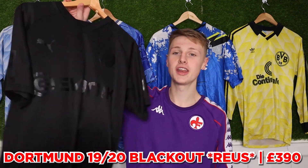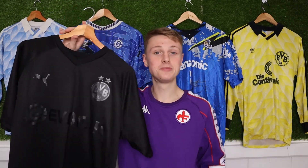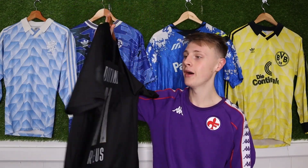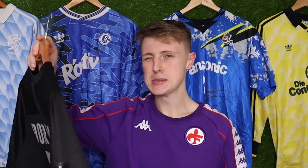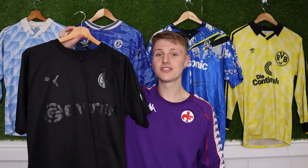Another shirt we did an entire video on — £390 and it doesn't even show up well on camera, but it looks so much better in person. It's the Dortmund blackout with Reus on the back — £390. I think £350 to £400 is probably the going rate, but 9,000 of them were made, which doesn't make it that scarce. You're literally paying because whoever has one isn't going to sell it, but there are 9,000 in circulation.